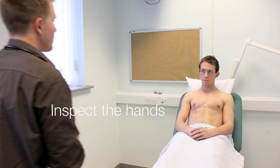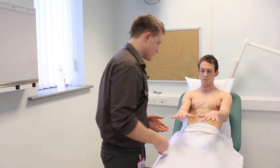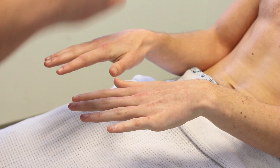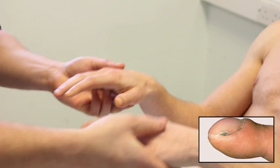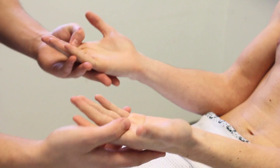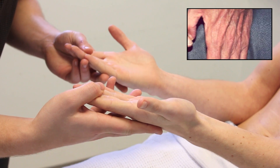Mr. Johnson, I'm just going to have a look at your hands. Would that be okay? Could you just hold your hands up like this for me? On closer inspection of the hands, there's no obvious tar staining. There's no evidence of any clubbing. The temperature of the hands feels warm. Turning the hands over, there's no evidence of any muscle wasting and no palmar erythema.